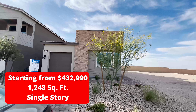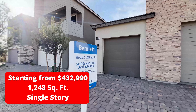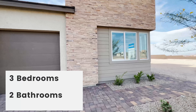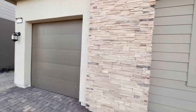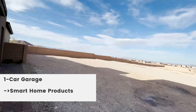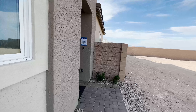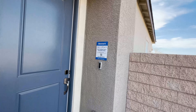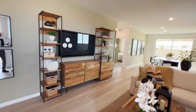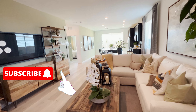The Bennett's has a starting price of $432,990 and it's 1,248 square feet. I just wanted to show you guys the community here — as you can see, there are a lot of developments in the southwest area. There are so many vacant lots where they can put houses, but due to inflation and scarcity of materials, these are gradually being built. Let's take a look at this model home and enjoy the tour.